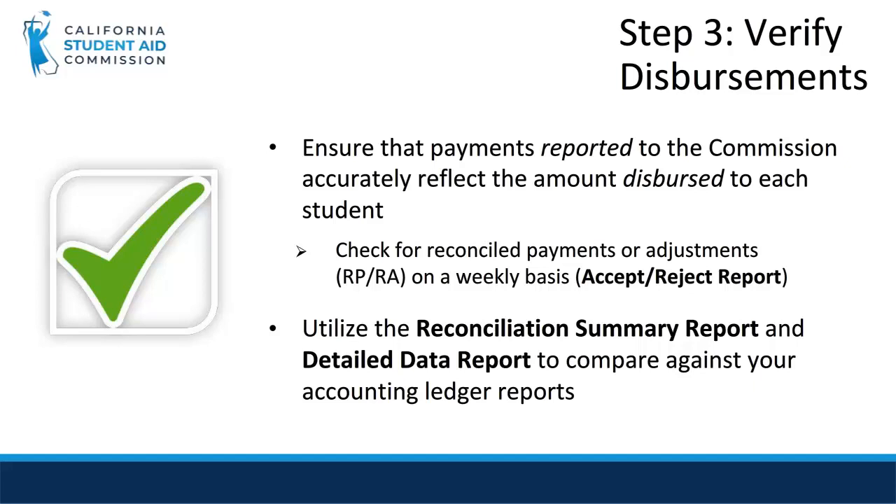The third step of the reconciliation process is to verify disbursements by ensuring that payments reported to the Commission accurately reflect the amount disbursed to each student. You should check for reconciled payments or adjustments on a weekly basis using the Accept Reject Report. You can utilize the Reconciliation Summary Report and Detailed Data Report to compare against your accounting ledger reports.